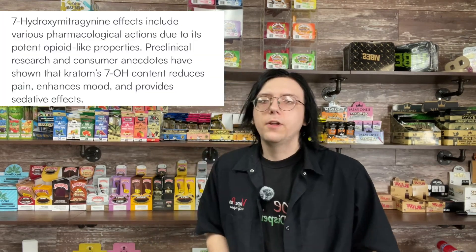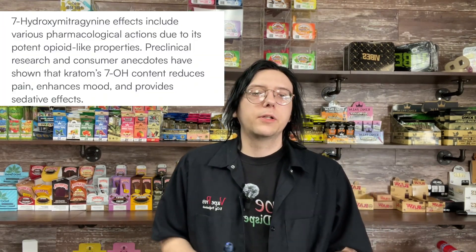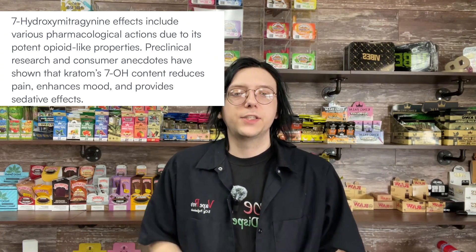The effects of 7-hydroxy are quite interesting. I'll go through the reported effects and then talk about my experiences with different products. 7-OH effects include various pharmacological effects including pain relief, as it's known for its analgesic effects by acting on MU opioid receptors, as well as euphoria and sedation. With my personal experience with 7-OH, I can attest to these claims, especially the pain-relieving effects and euphoria.